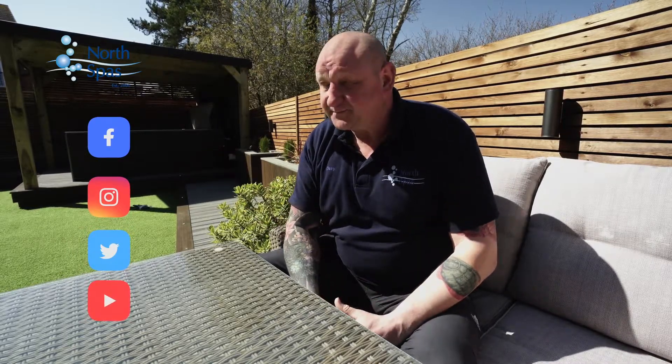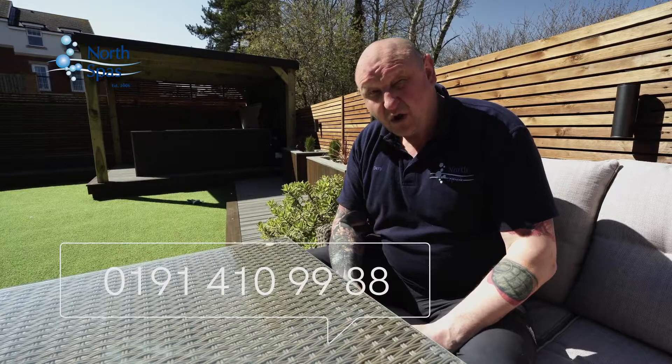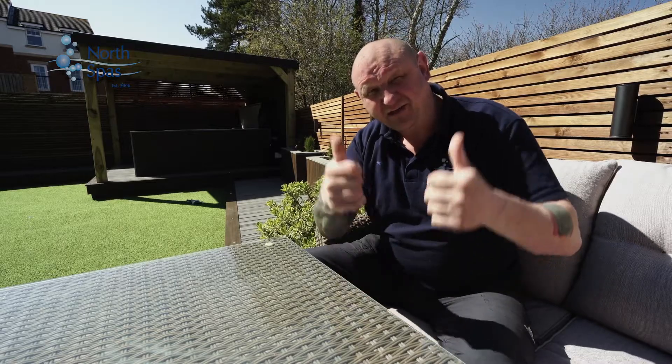That concludes the tour of Chris and Gabrielle's garden transformation — I hope you enjoyed that. For more information on the products you saw, why not give the showrooms a visit down in Dobbies Garden World or Newcastle Kingston Park to speak with one of our friendly team to see what we can do for you. Thanks for watching.